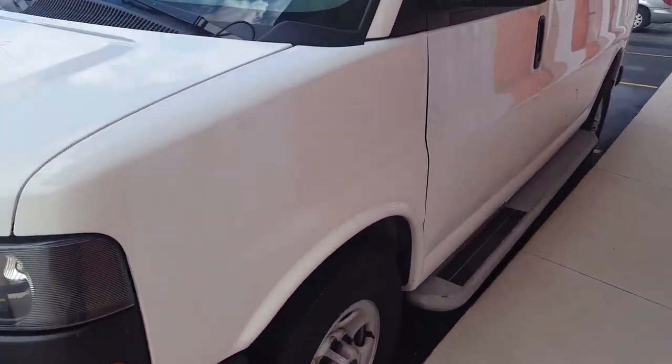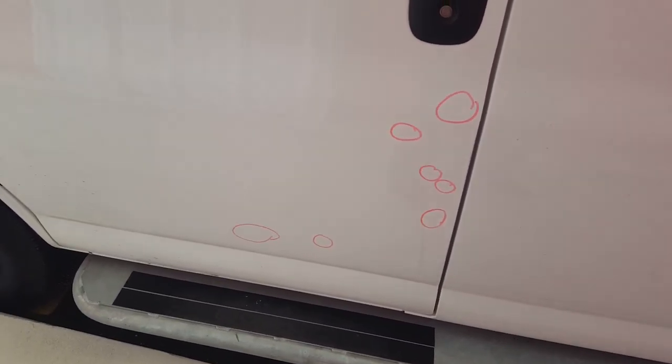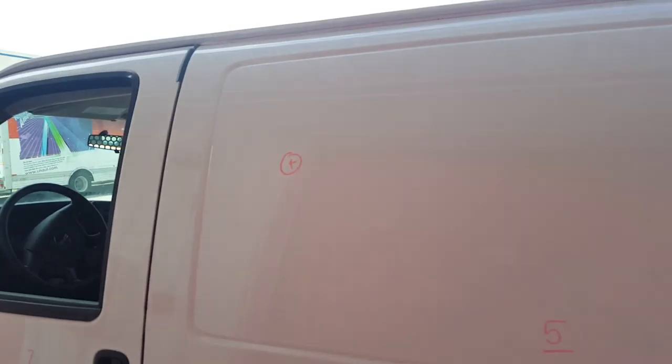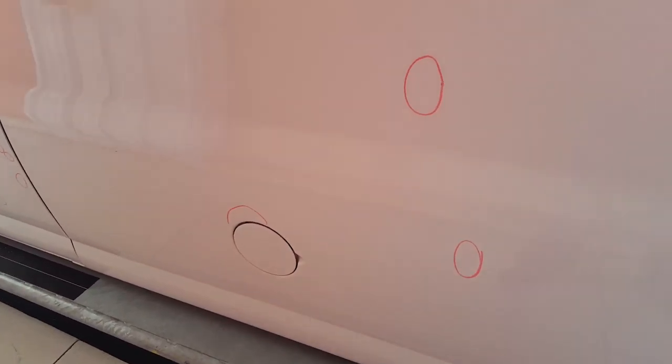Moving to the left fender, nothing on the left fender. The left front door has seven total dents all along this side. Then there are five dents on the left rear door — two positives up there and then three of them down here. There is nothing on the left quarter panel.